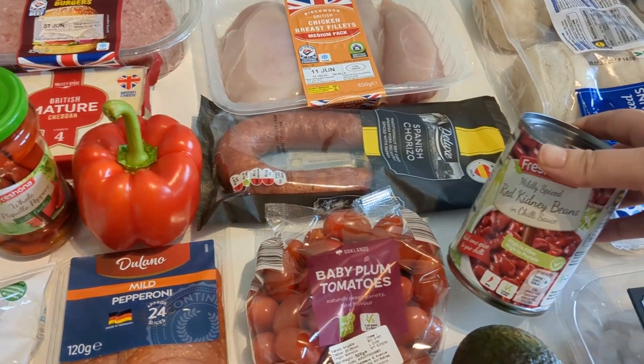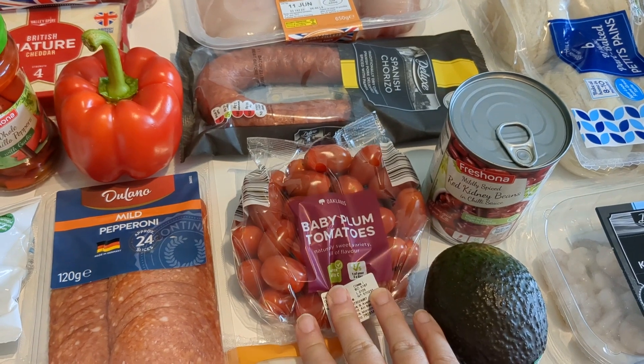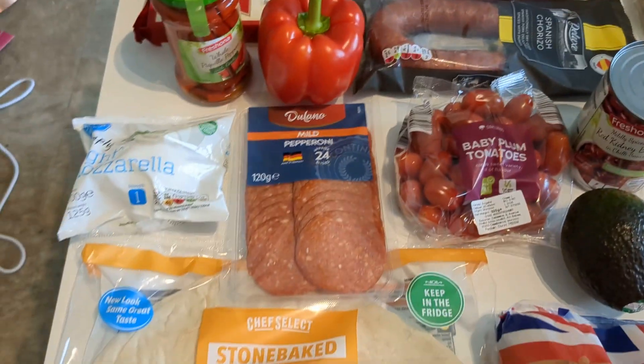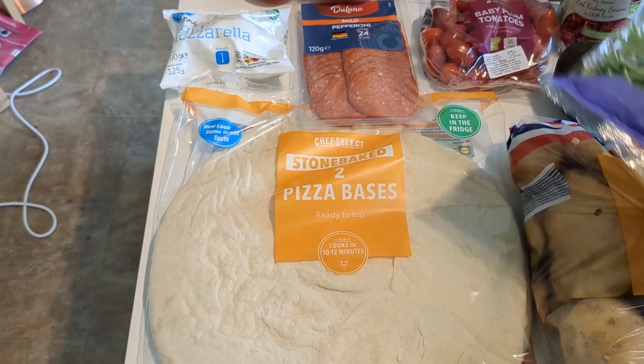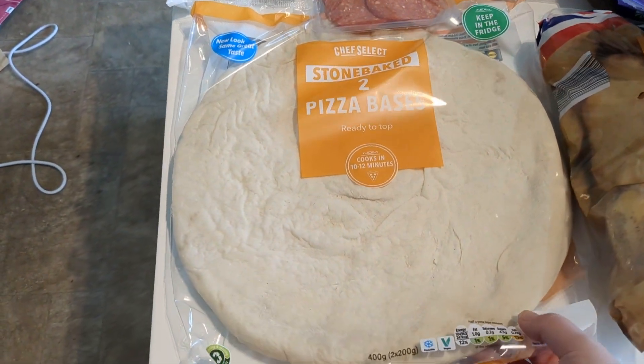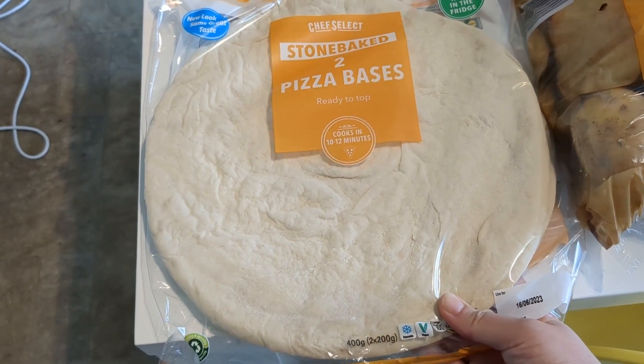For the jambalaya I'm going to put in some red kidney beans and some baby plum tomatoes. We've also got a pizza here — we love to make our own, or Amelia loves to make her own. We've got some pizza bases; there's two in a pack.